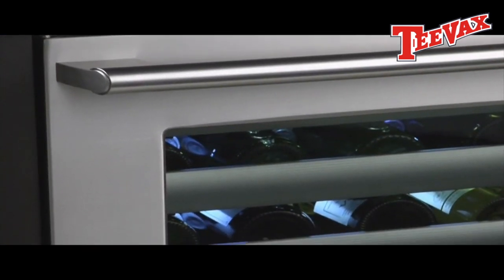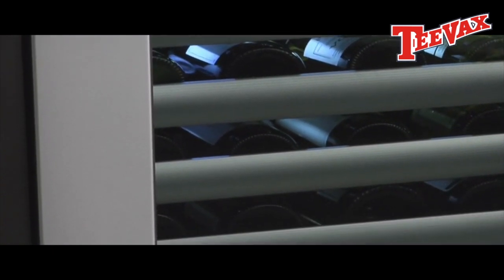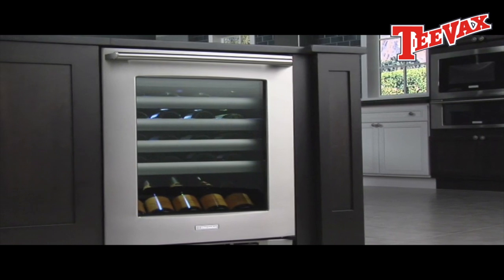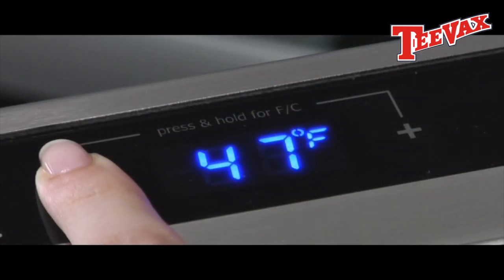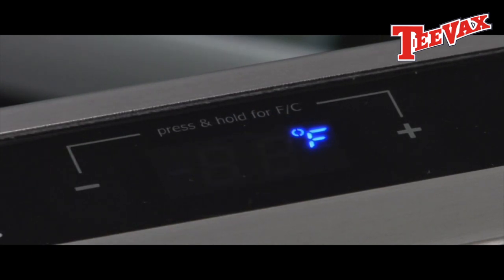It displays up to 44 bottles with an LED illumination system that keeps the wine clearly visible. A UV-filtered glass door helps protect wine from harmful UV rays. With perfect set temperature controls, you can set the temperature anywhere between 35 and 45 degrees to keep your wine perfectly chilled.